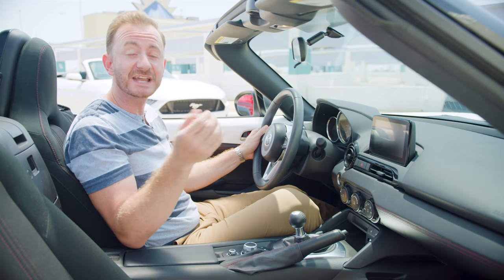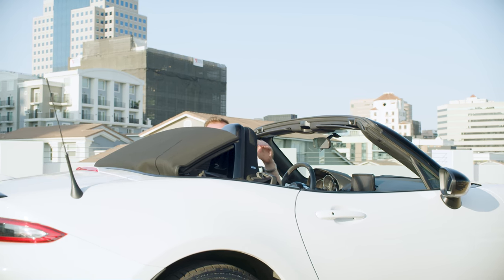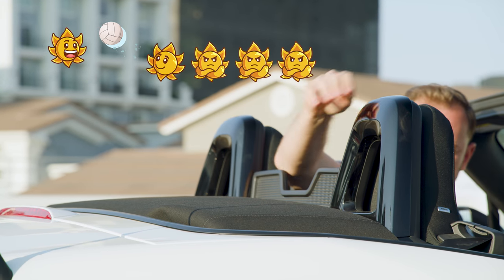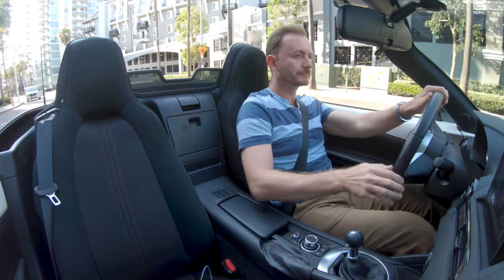If you want more driver assistance features, look for the i-Activ Sense package, but in 2020 and newer models that package is standard. Ready to lose the roof? There's no power button this time — we are going manual — and that makes it a little harder than the others. I give it two out of five suns playing volleyball. You want to buckle up nice and tight because the Miata is an exhilarating ride.